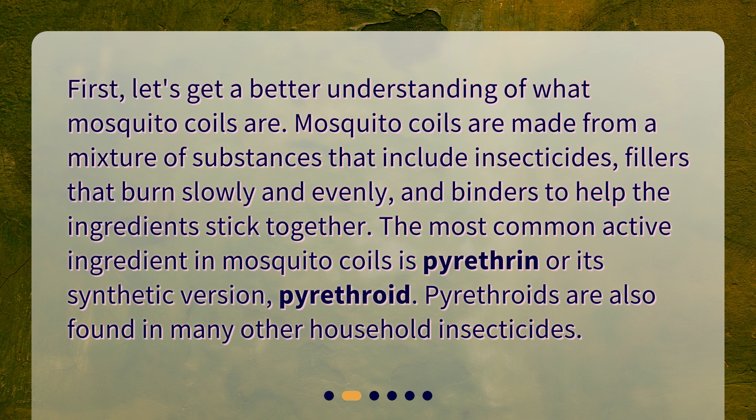The most common active ingredient in mosquito coils is pyrethrin or its synthetic version, pyrethroid. Pyrethroids are also found in many other household insecticides.